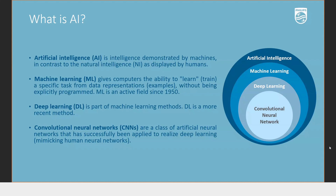AI is the overall superset of terminologies when it comes to automating data — that is why we say AI is the mother terminology. Under this, we have different subcategories: machine learning, deep learning, and neural networks.